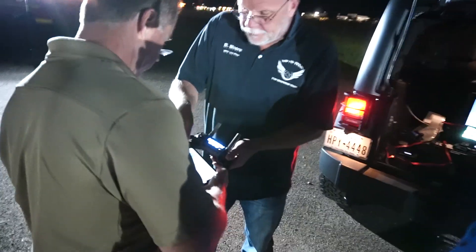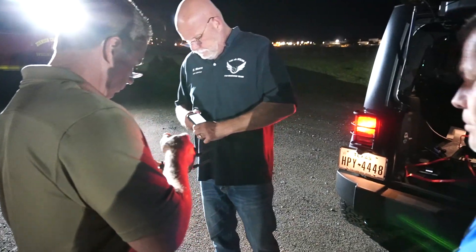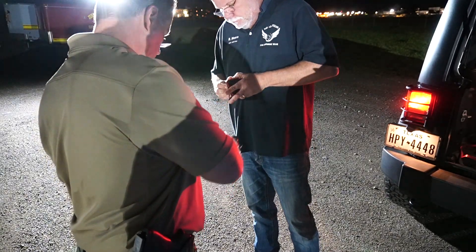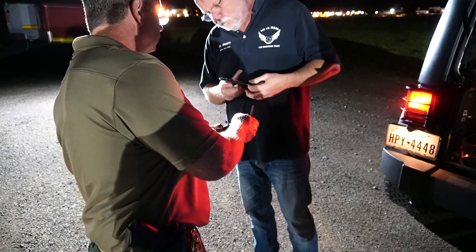I hope y'all are all doing good with the whole Corona thing, but we're still testing, we're still innovating. Technology goes on, and crime scenes and traffic accidents don't stop.